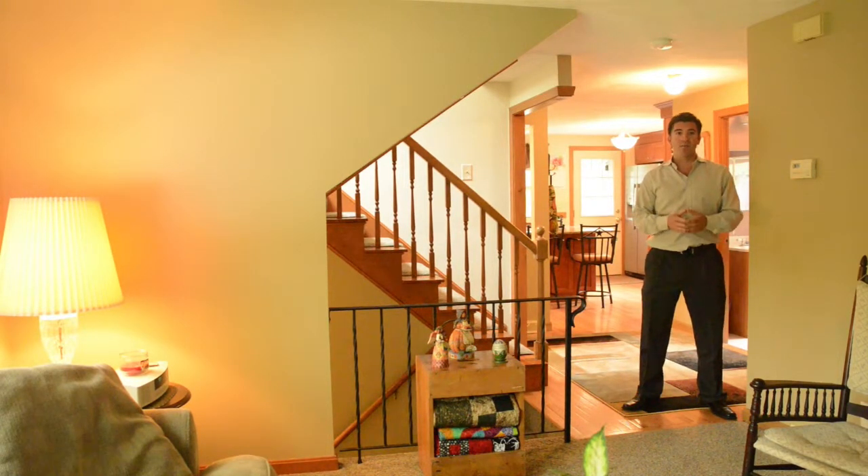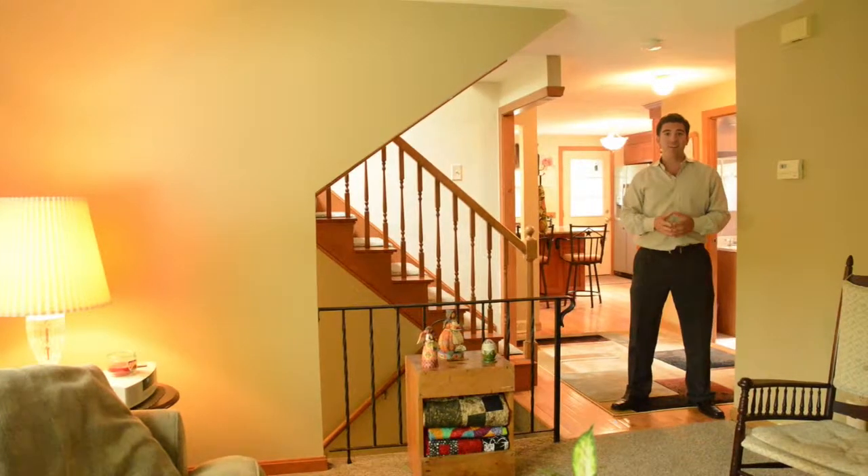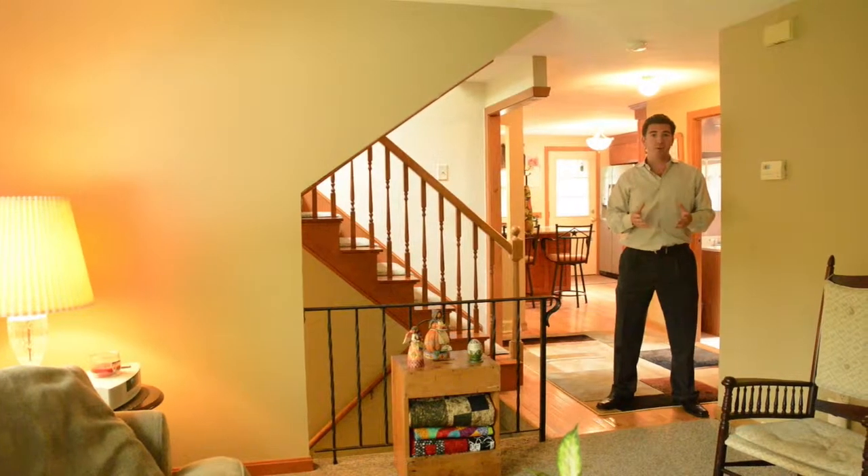Hi, my name is Jeffrey Borstel. I'm a real estate advisor at Jay Borstel Real Estate in Tewksbury. Today we're at 875 South Street in Tewksbury.